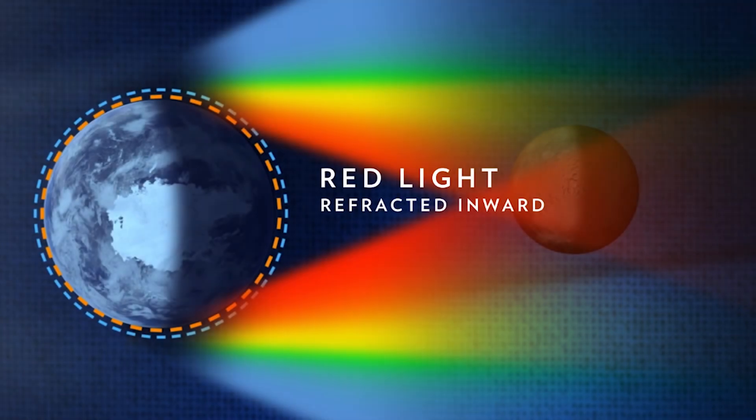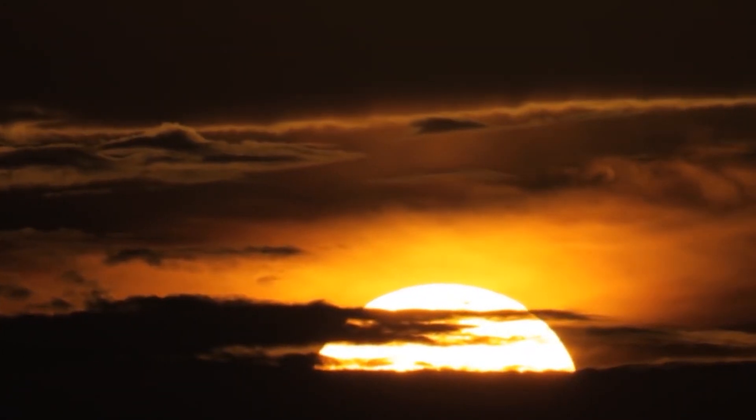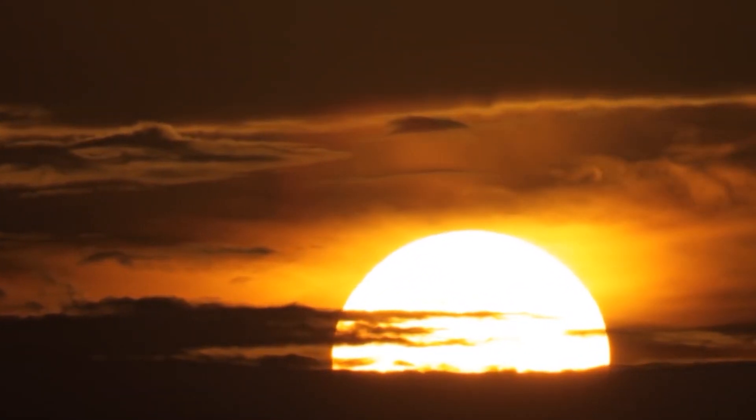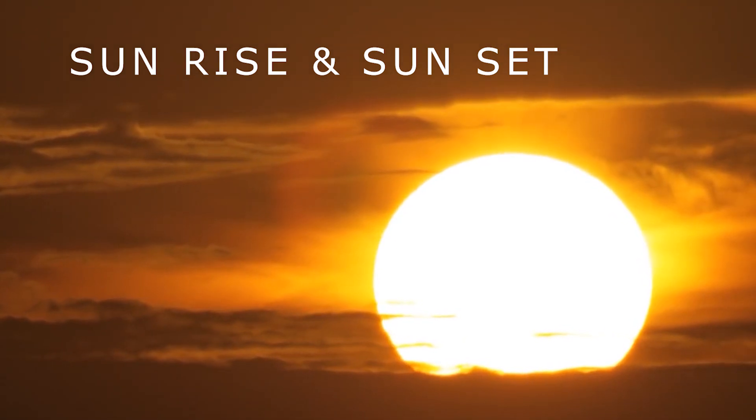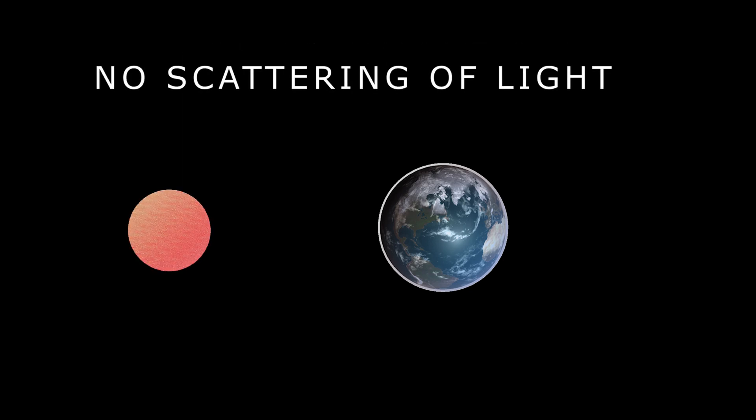Total Lunar Eclipse turns the Moon a blood-red colour, because light from the Earth's atmosphere scatters red light inwards to the Moon while the blue light is scattered outwards. It is the same reason why the Sun appears red at the time of sunrise and sunset. If we were to remove the Earth's atmosphere, no light would scatter and the Moon would appear completely black.